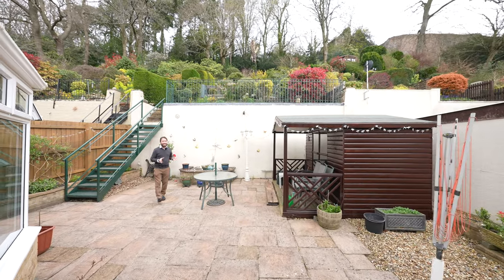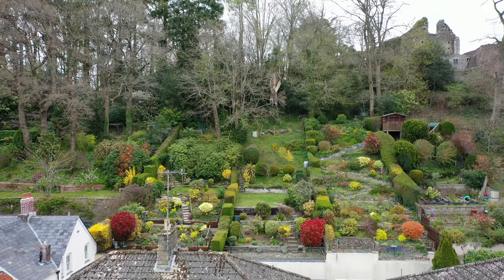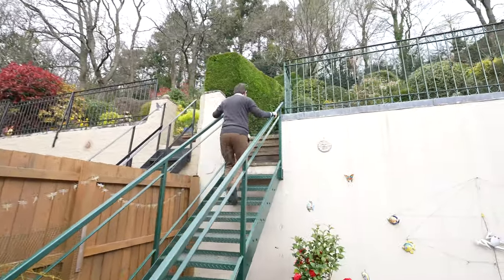To the rear of the property is a landscaped multi-tiered garden with a paved patio area directly adjoining the house. Let's take a look further up the garden.